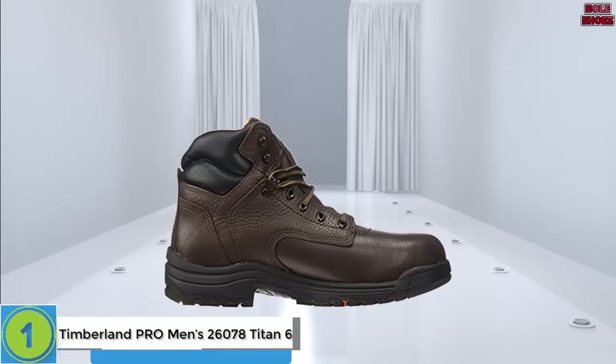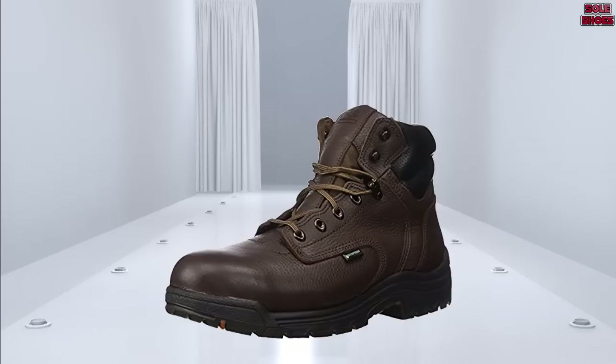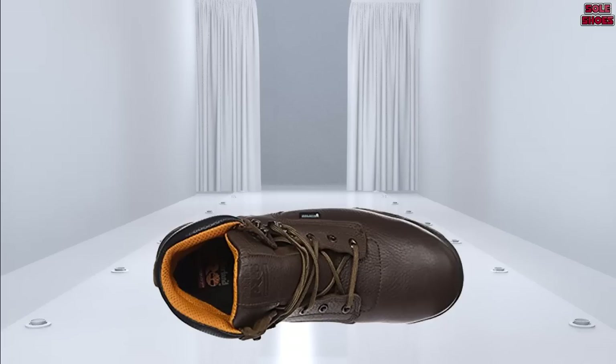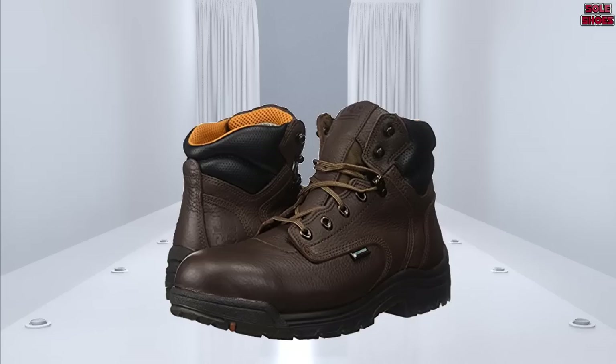Number 1: Timberland Pro Men's 26,078 Titan 6. First released almost 30 years ago, the Titan 26,078 is a classic work boot and one of Timberland's all-time bestsellers. Each pair comes complete with the PowerFit comfort system, designed to offer maximum support at key areas of your feet. The safety toe is made from an aluminium alloy, offering all the protection of steel at half the weight. The soles are oil, abrasion, and slip resistant. The 26,078 has a reputation for being incredibly durable, often lasting up to two years even under sustained daily use — in contrast to the Endurance Pro line, which tends to fall apart after a few months.